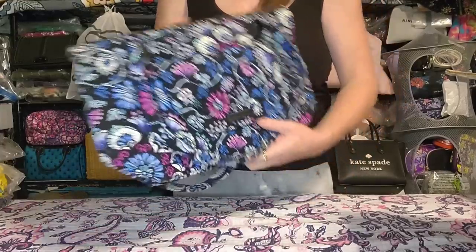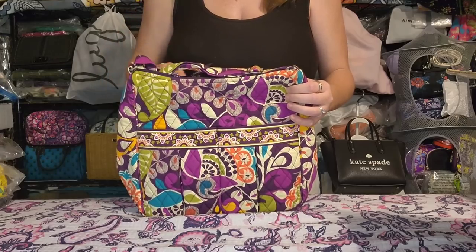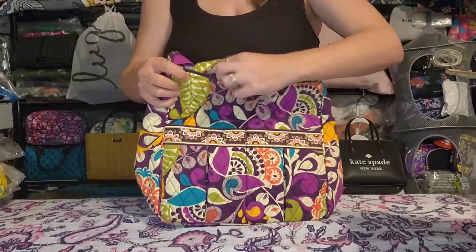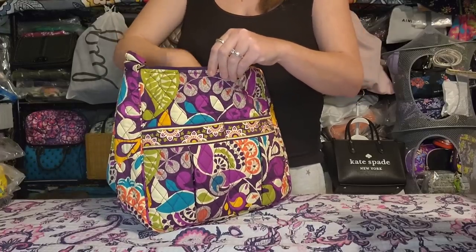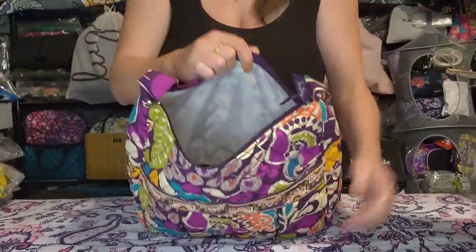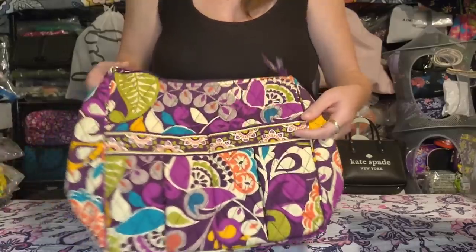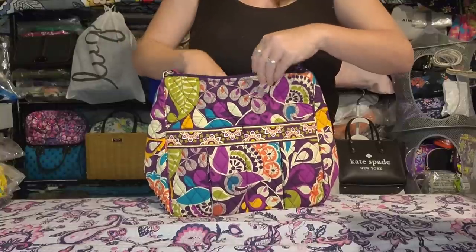Next is the Vera Bradley Mom's Day Out in Plum Crazy. It has a fully adjustable (not detachable) strap, slip pockets on the front, a large zipper pocket on the back, and was designed to be a compact baby bag or everyday handbag hybrid. Inside you get two slip pockets lined with a wipeable nylon lining. No wear, no stains, no issues of any kind. I absolutely adore this bag but just don't use it anymore.